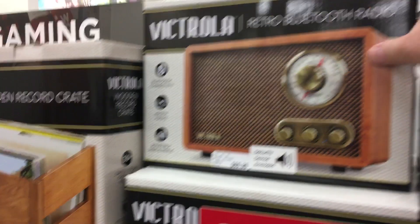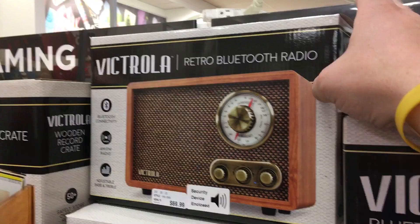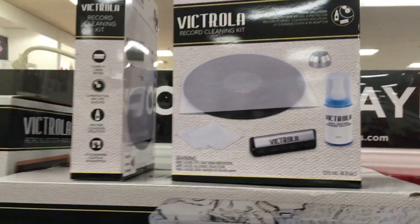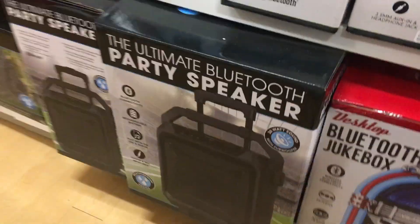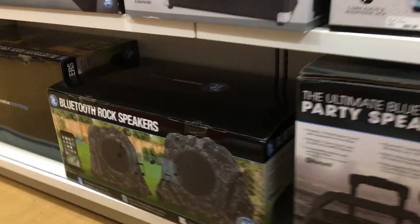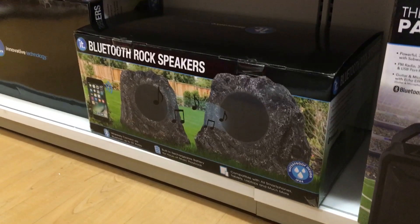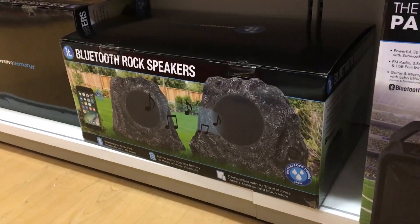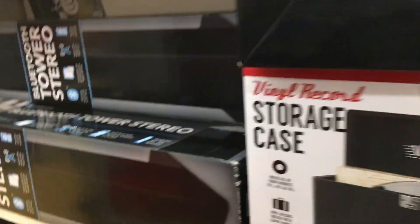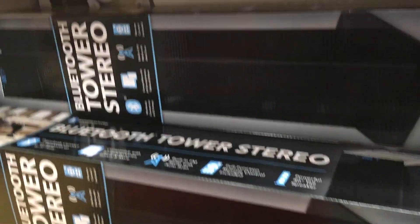This is super cool — it's like a Victrola showroom. Here's a record cleaning kit with a microfiber brush, I really need to get one of those. They've got everything — even big Bluetooth speakers. The IT logo stands for Innovative Technology, so same company. They've got Bluetooth rock speakers, storage cases, and Bluetooth stereo towers.